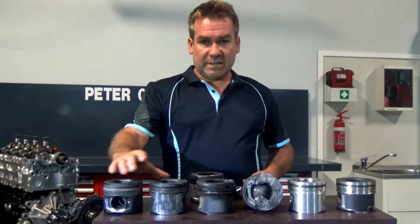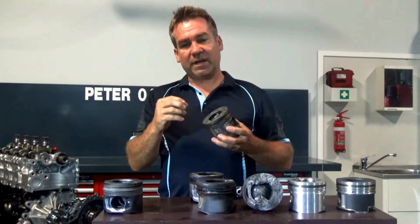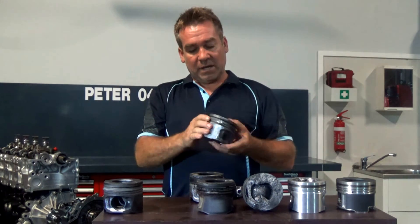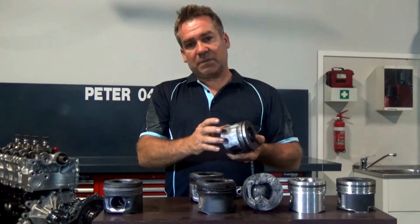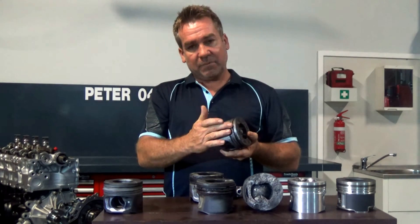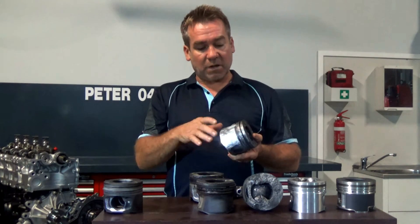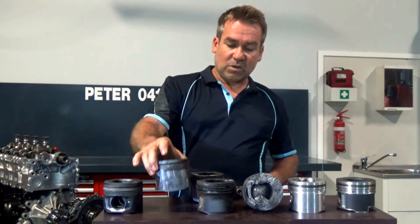The next one is also reasonably common. It's where we've had a high combustion temperature overheat — incorrect combustion causing the piston to expand at the top, lose clearance with the cylinder wall and pick up. Once it picks up there, it'll do a lot of damage. It'll clamp the rings in so you'll get no compression, collapse the piston, a lot of noise. Once again, running rough, lack of compression. That's fairly common as well.